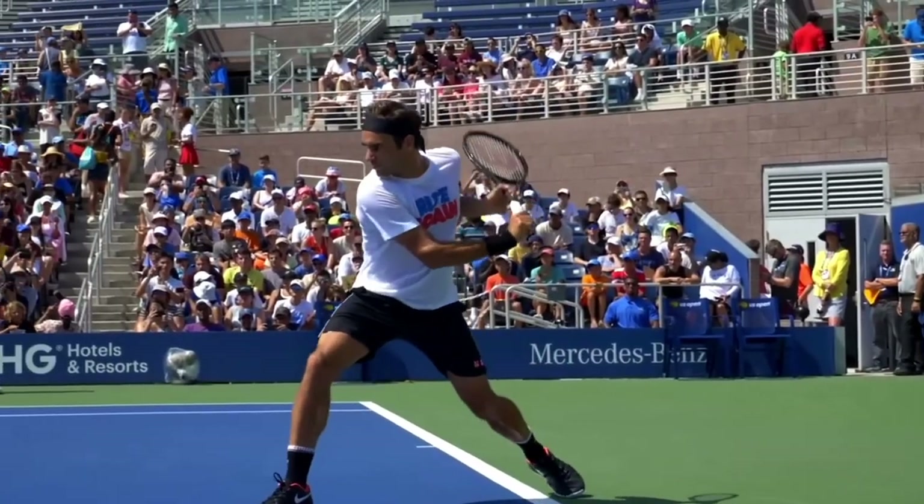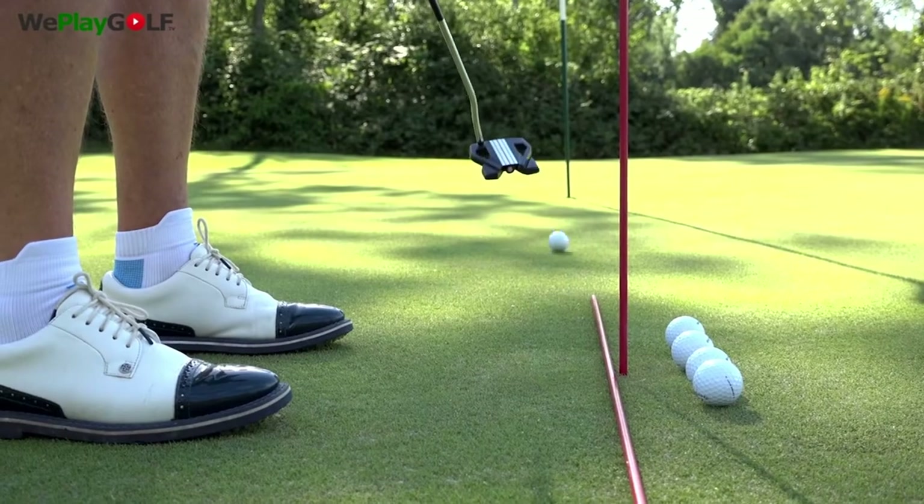In today's video, we're going to go over the dominant eye. I picked this up from a tennis coach, but also from golf coaching as well.